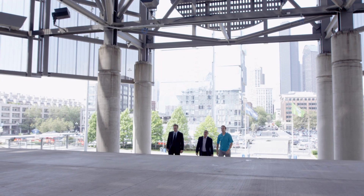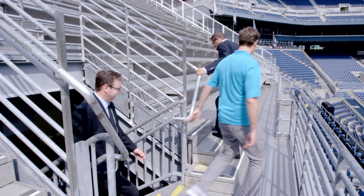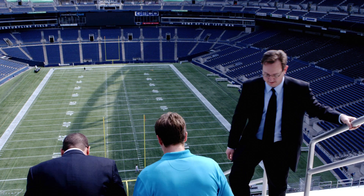No part of CenturyLink Field represents the culture of the 12th man and the spirit of fan participation better than the hawk's nest. 13 stories of pure metal. It's the homage to the college stadium of Paul Allen's memory — bare bones, utilitarian, and loud.